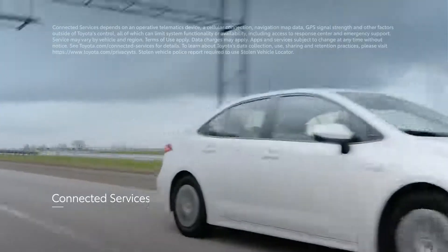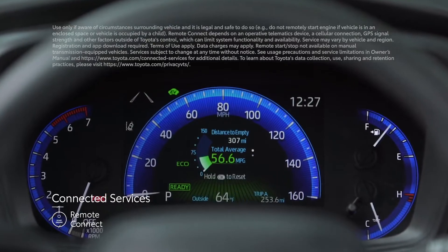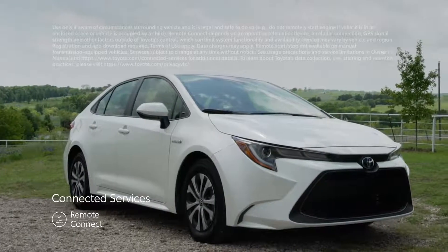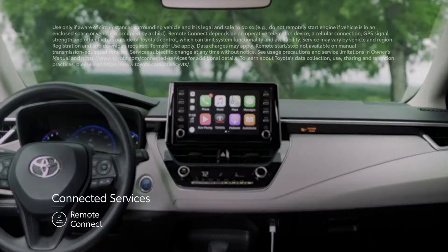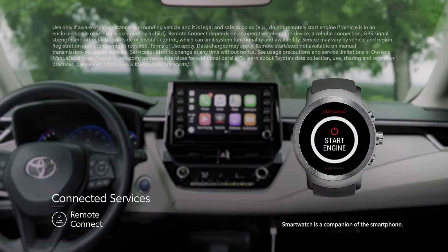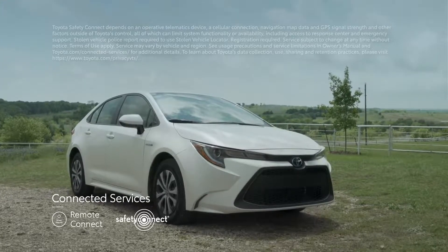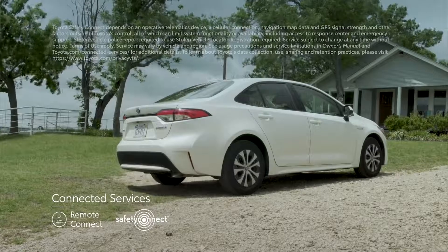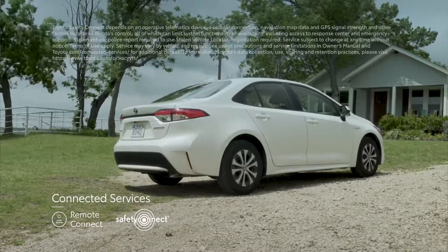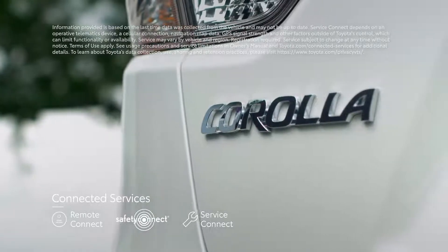The 2020 Corolla can also be equipped with the full line of connected services. These include Remote Connect, which can remotely start and stop the engine, lock and unlock the doors, locate the vehicle, enable guest driver features, and provide vehicle status alerts, with app compatibility for both Apple Watch and Android smartwatches. Connected services also include Safety Connect, providing roadside assistance, stolen vehicle locator services, and automatic collision notifications.